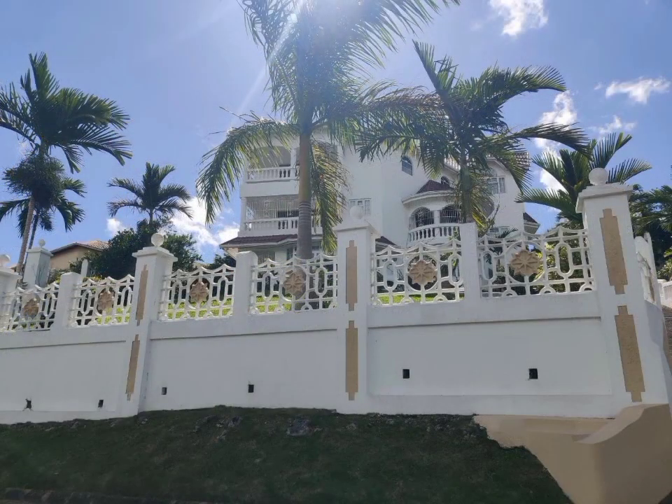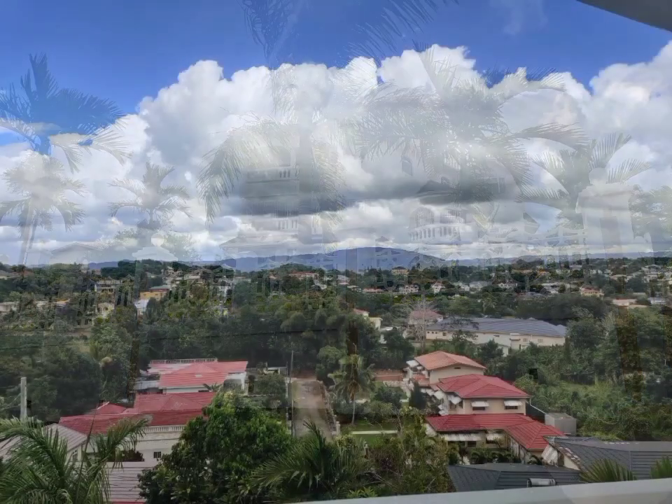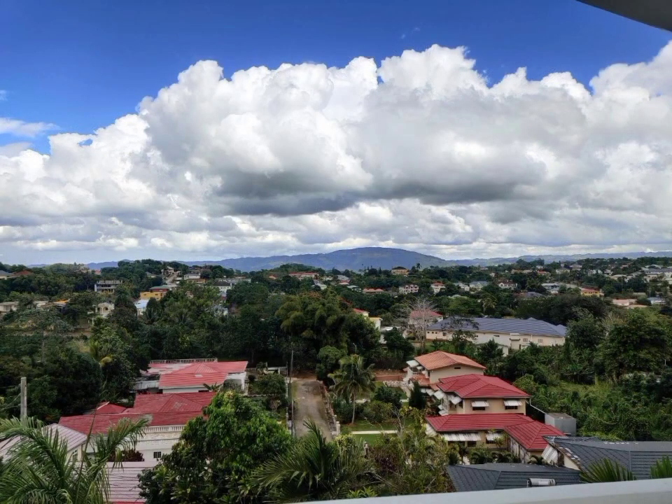Today we have this well-structured home for sale, centrally located in the quiet, family-oriented community of Monticello Park, Mandeville, Manchester.